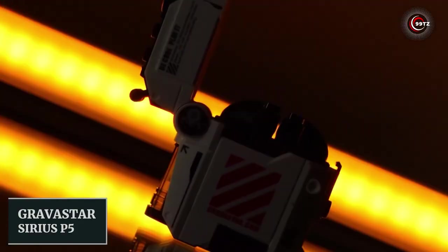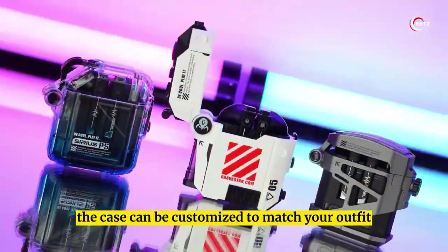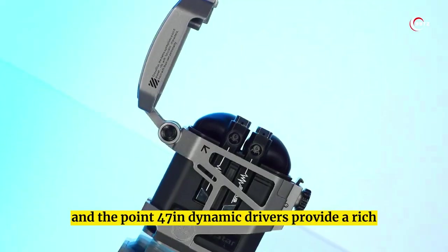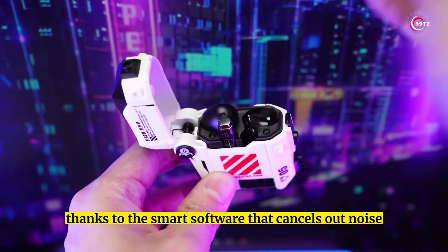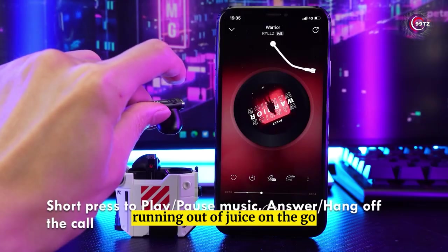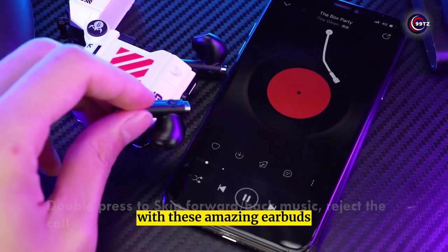Number 1: Ravistar Sirius P5. These earbuds are the epitome of futuristic tech. The case can be customized to match your outfit and even worn as a pendant. The Bluetooth 5.2 connection guarantees low latency, and the 0.47-inch dynamic drivers provide a rich, detailed sound with deep bass. You can even take phone calls in crowded places, thanks to smart noise-canceling software. These earbuds are perfect for workouts, as they're sweat-proof. With 8 hours of battery life and up to 40 hours with the charging case, get ready to experience the cyberpunk spirit with these amazing earbuds on Amazon.